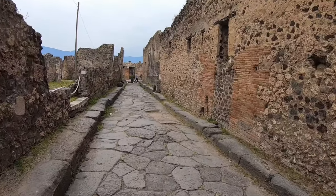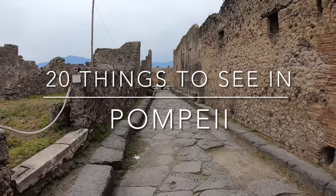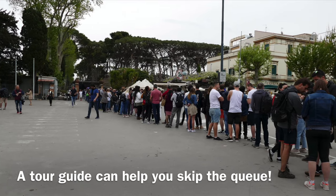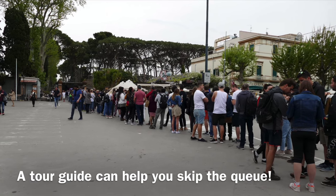Hi and welcome to the channel. In this video I'm going to share 20 things to look out for on a visit to Pompeii. We wouldn't have known about many of these things without our tour guide Raphael, who is an archaeologist. I'd highly recommend booking a tour of Pompeii with a local archaeologist. I've added this info in the description.